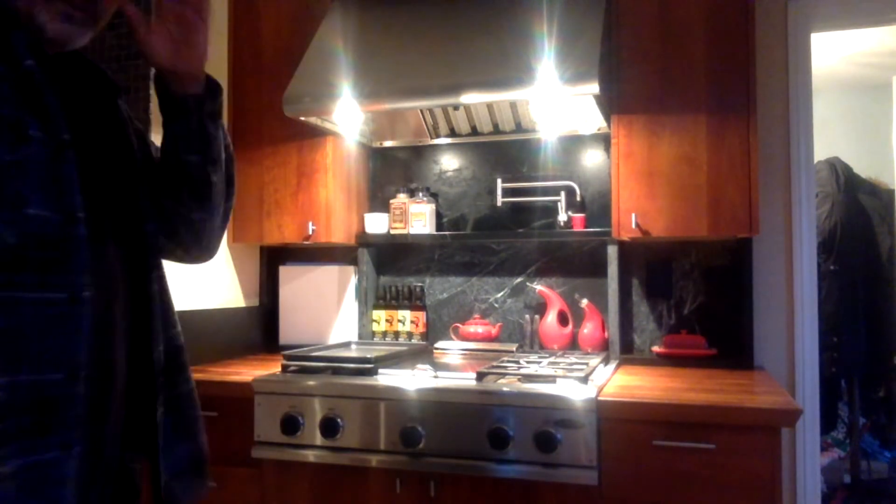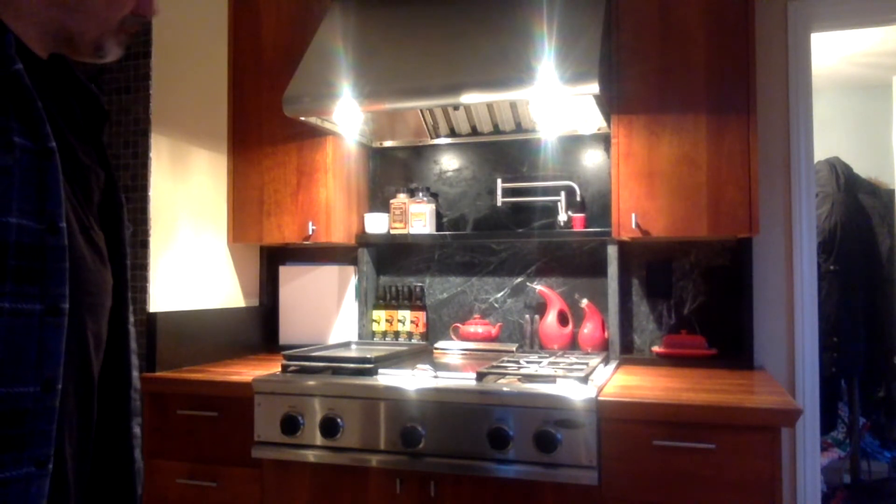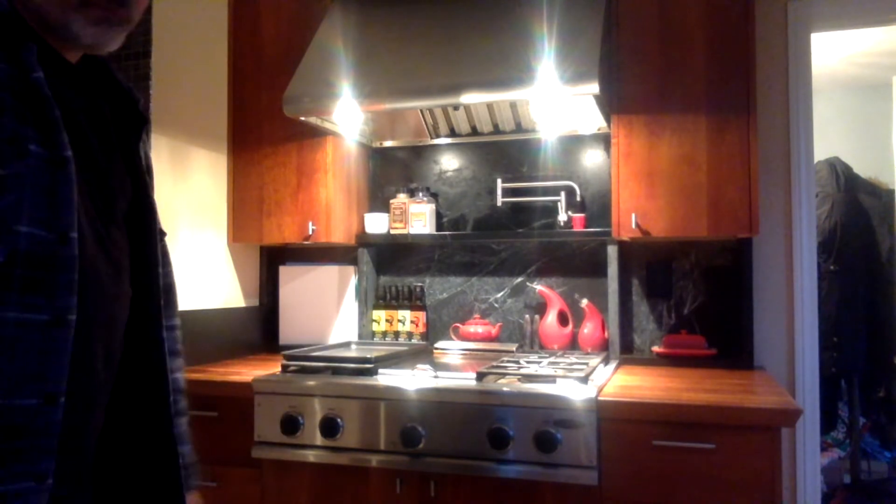I wanted to show you what I'm working on. This has been a long-term project — about two years ago I started working with soapstone, and I made this recently, it's about six months old. That is a complete shelving unit and backsplash for our oven. I love working with new materials, and that's one of the things I'm focused on right now. I also made all the cabinetry in this kitchen.